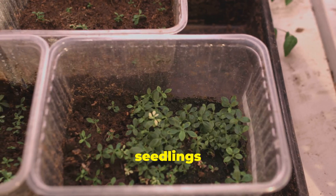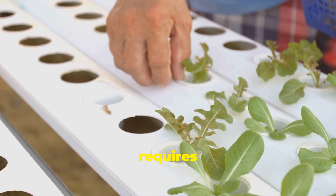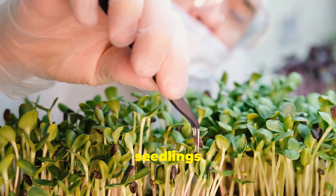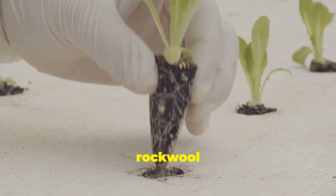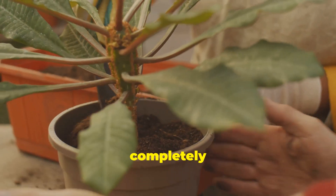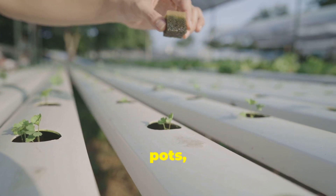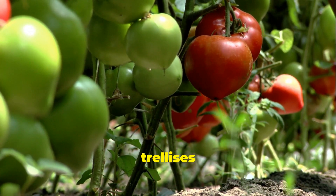Once our seedlings have developed a few sets of true leaves and their roots are established, it's time to transplant them into our hydroponic system. This process requires a gentle touch to minimize stress on the young plants. First, prepare your hydroponic system by ensuring the nutrient solution is at the correct pH and EC levels. Gently remove the seedlings from the seed starting trays, being careful not to damage the delicate roots. If using a growing medium like rock wool or coco coir, make a small hole in the medium and carefully place the seedlings' roots inside. Ensure the roots are completely covered and gently firm the medium around the base of the seedling. If using a system without a growing medium like deep water culture, gently insert the seedlings' roots into the net pots, ensuring they are submerged in the nutrient solution. Provide adequate support for taller seedlings using stakes or trellises as needed.